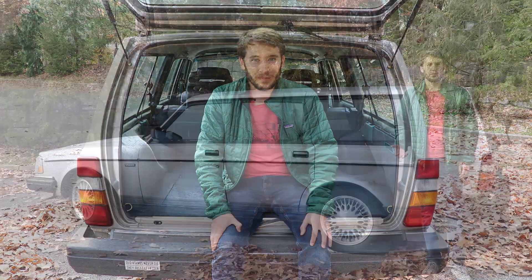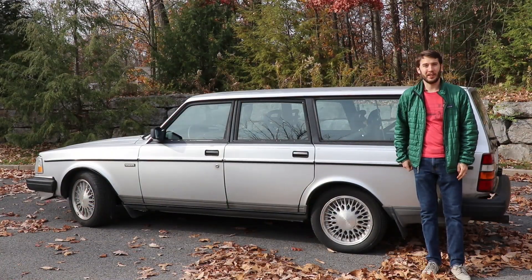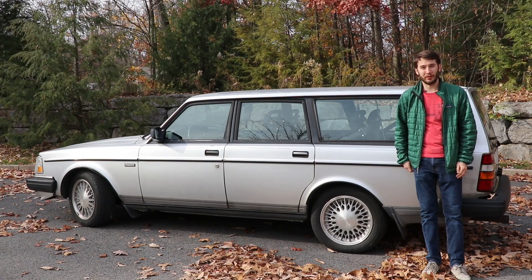Made it all the way back to Missouri with no issues, and I actually drove this car for a few months with its original engine while I was preparing the donor engine, and I really enjoyed it, but they're really slow. A lot of people know this car for its very boxy appearance, but they're also known for their incredible durability and longevity.